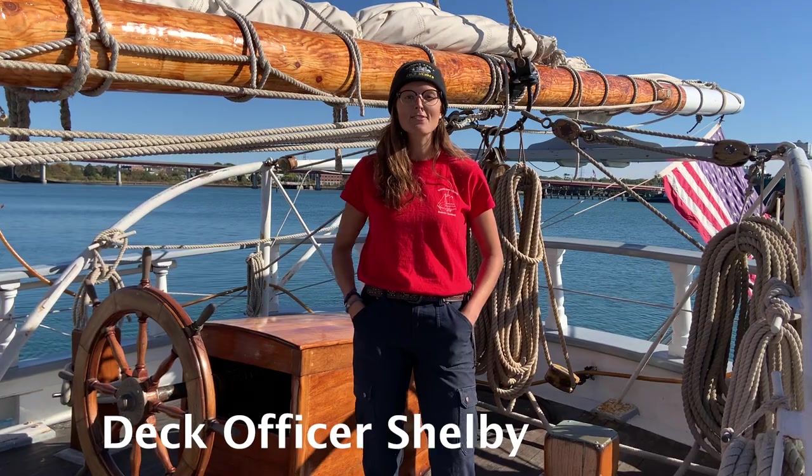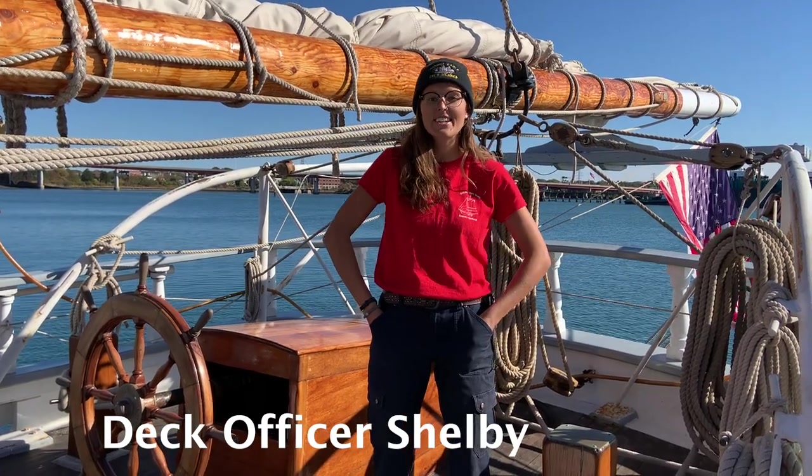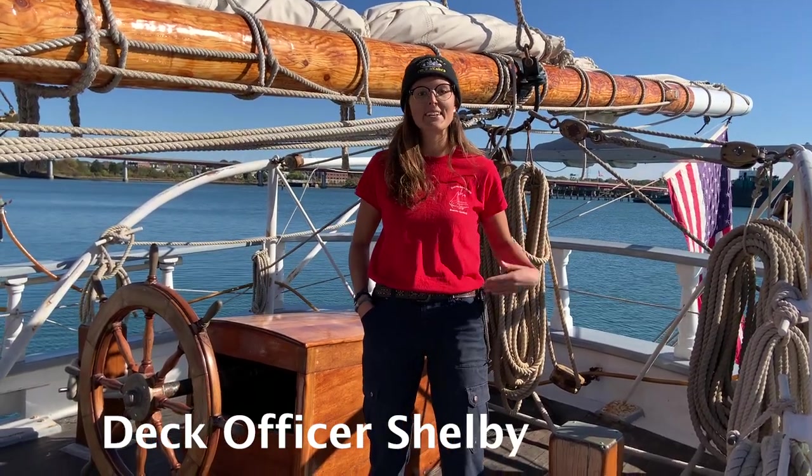Hi there! My name is Chelle. I'm a deck officer aboard the Schooner Harvey Gammage and I'd like to show you around the ship a bit, so why don't you follow me?